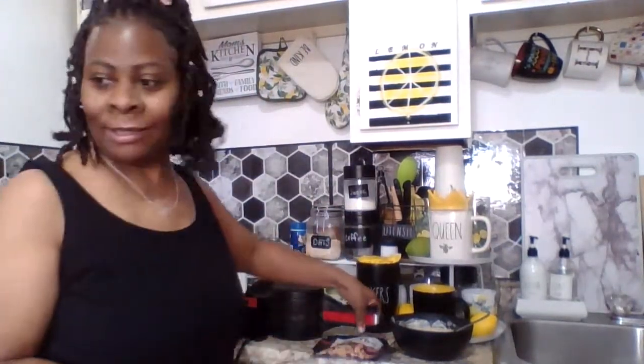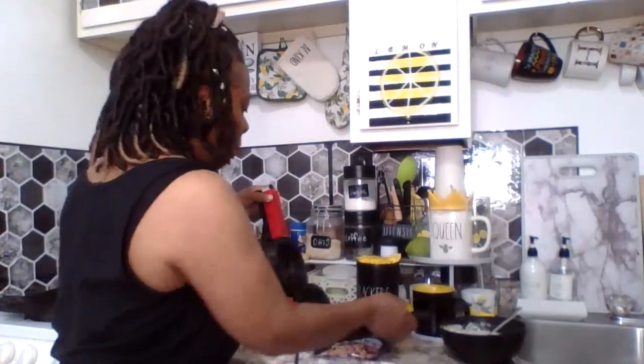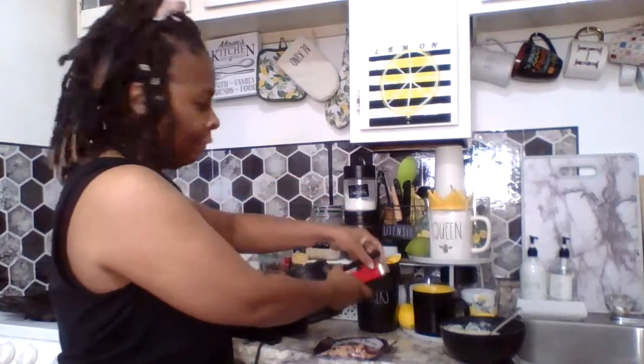I really wanted to play with one of my birthday gifts. So I got this new waffle maker — if you can see me — I didn't connect it but it's called a Stuffler, y'all.